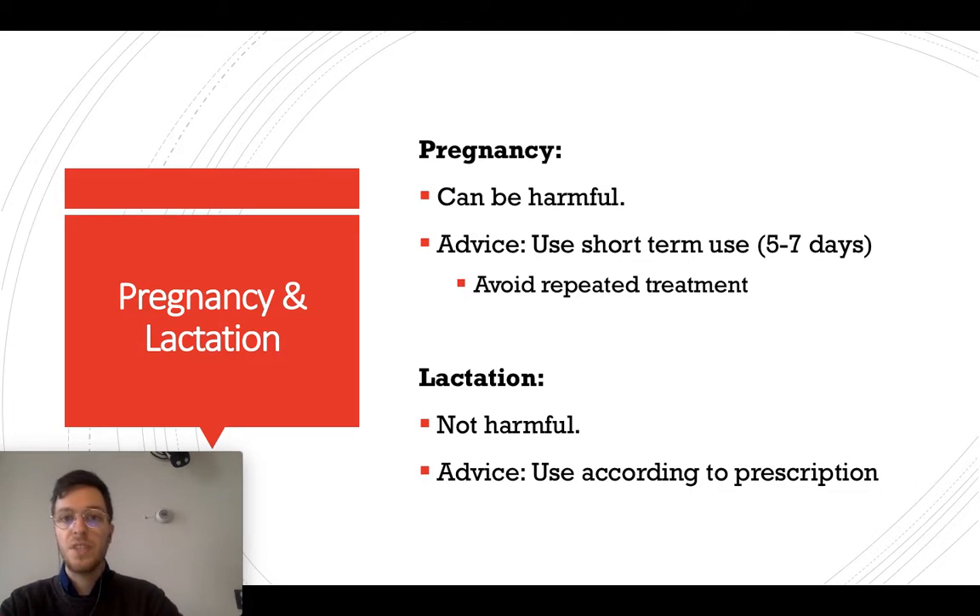When using nasal spray during pregnancy, it can be harmful to the baby, so it is advised to use it only for the shortest possible time — 5 to 7 days maximum — and to avoid repeated treatments during pregnancy. For breastfeeding, it is not harmful for the baby and you can use it according to prescription.